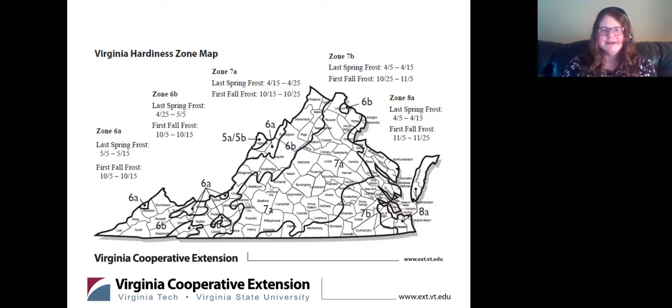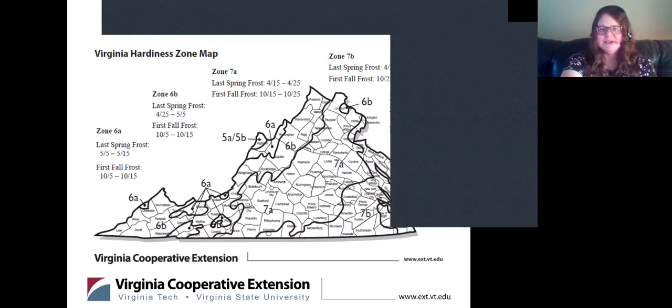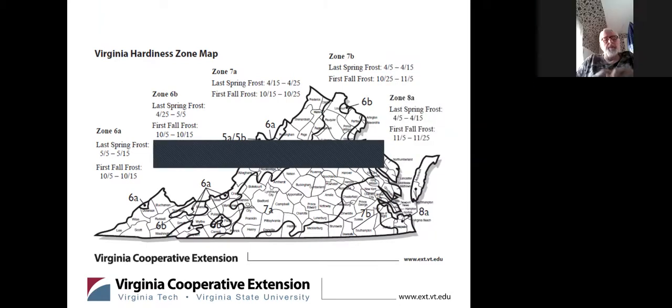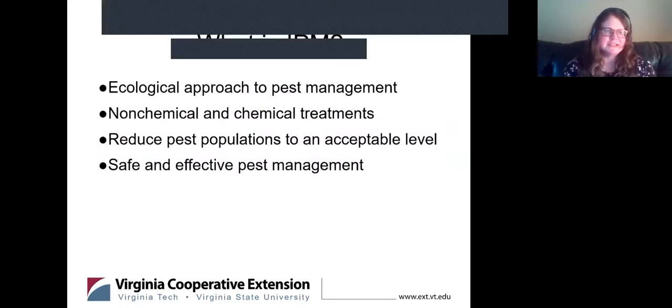The last spring frost date in particular lets you calculate back how many weeks you have to start vegetables. Seed packets usually put it in days — from seedling to transplant that you can actually put outside. If you're going to buy transplants from the garden center or big box store, you should wait until after at least the last spring frost for your area, though that changes depending on where you're at.